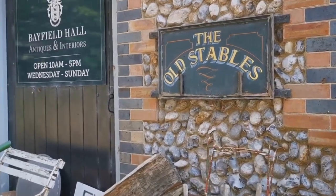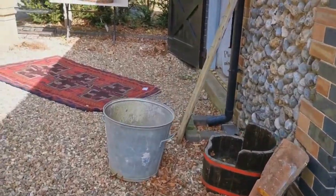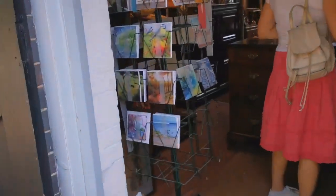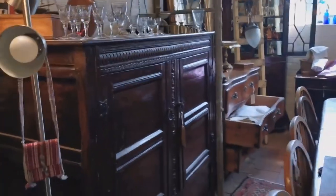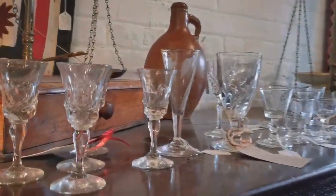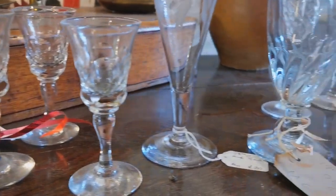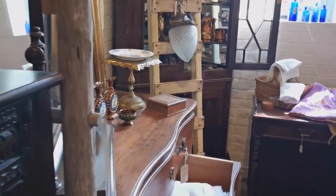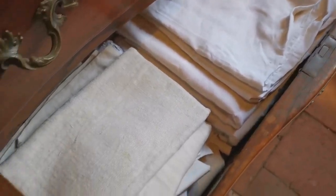On the way back from Blakeney to home we decided to go into the Old Stables Antique Centre. The Old Stables is located at Bayfield Hall and we're actually searching for a large antique kitchen Victorian style farmhouse table. We want something quite rustic with sort of plank tops that looks like it's come out of a National Trust kitchen, to go into our barn. Bayfield Hall is one of the good places to go looking for large pieces of furniture.